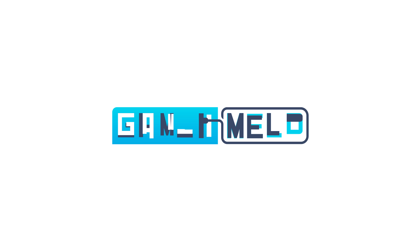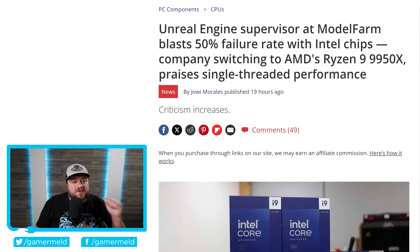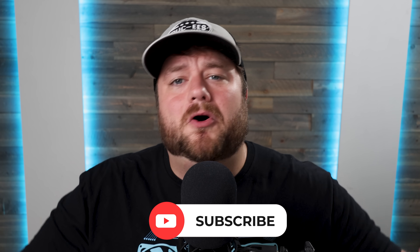Welcome everyone to Gamer Melt. It's news time, and first up for today, if you've been following the channel, you know that Intel has had some major issues with their 13th and 14th gen CPUs. And if you aren't following the channel but you like PC hardware, make sure you subscribe and hit that bell icon for all the latest PC hardware news.